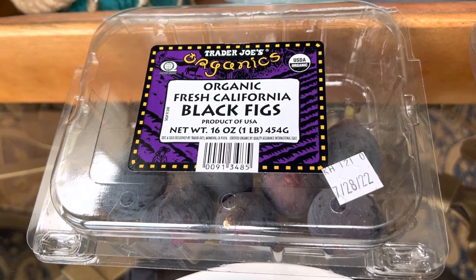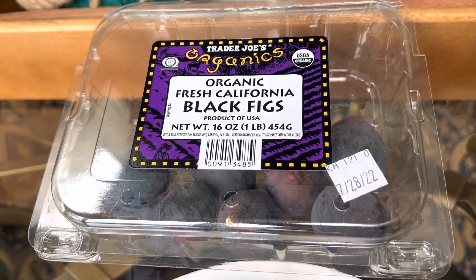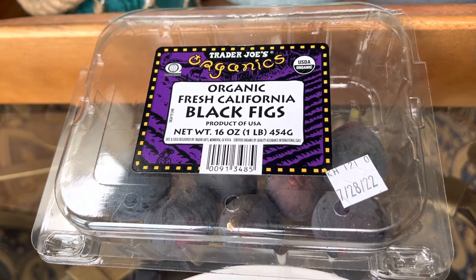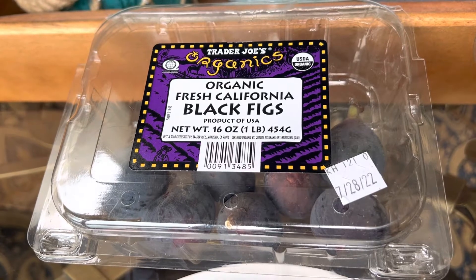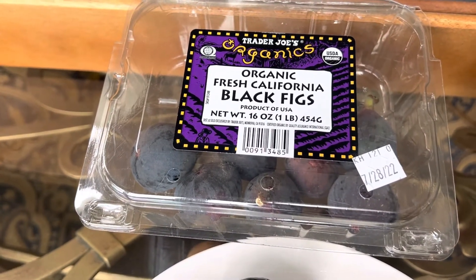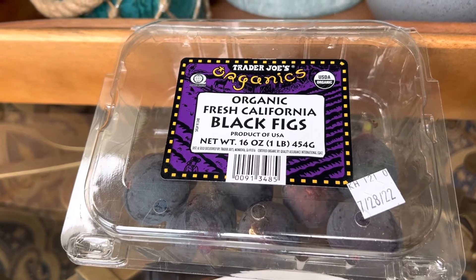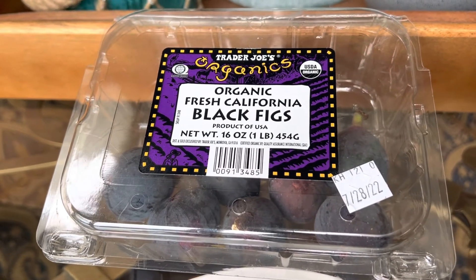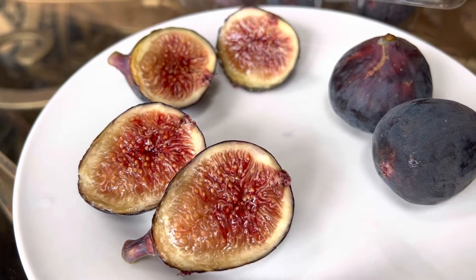These are organic black figs, and it's really frustrating because they never have the type of fig listed on any of our store-bought figs. I got them — it's about a pound, but it felt heavier. I got these for about $5.50, and as you can see, it's August 12th, so they got these back in end of July. I cut them up and I wanted to show you because these are not typical.